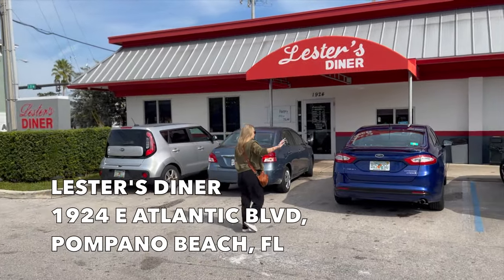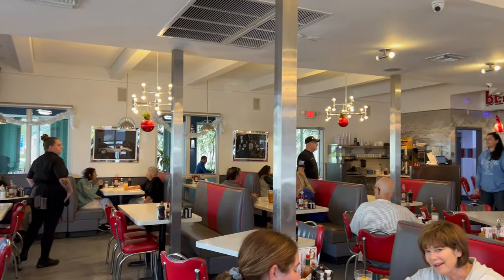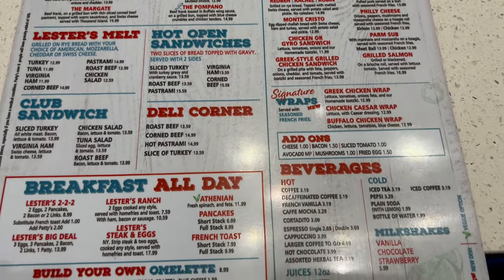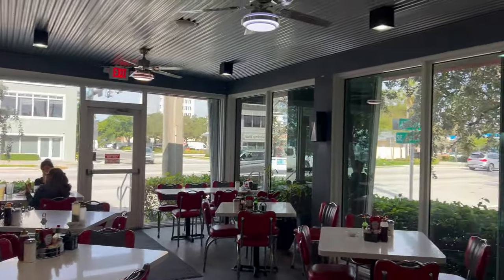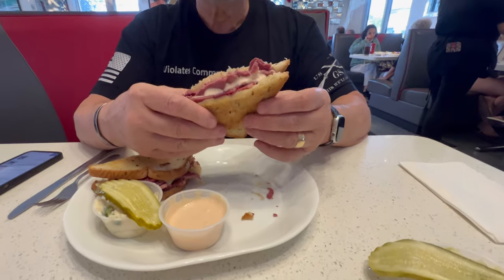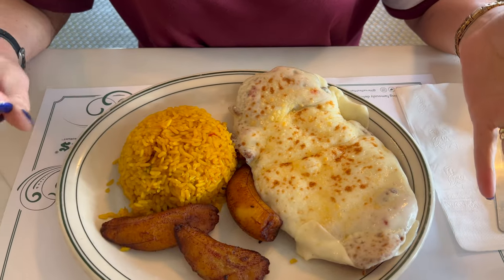Also near the Pompano Beach Hotel is Lester's Diner, which we visited for lunch the day we arrived and breakfast the next morning before heading to the ship. It's a 50s style diner with an extremely full menu, including everything from burgers to Greek specialties, Italian, and they serve breakfast all day long. They have locations in Fort Lauderdale, Pompano Beach, Sunrise, and Margate. JJ had a corned beef sandwich on rye that reminded him of New Jersey, and one of us had the largest beef footlong hot dog ever seen. Be sure and come hungry!